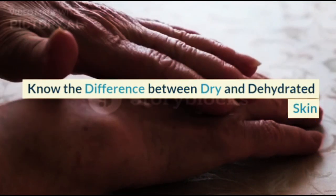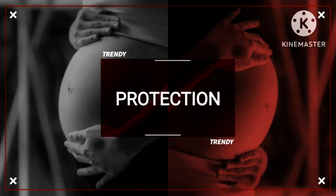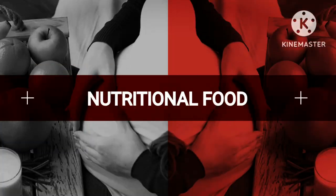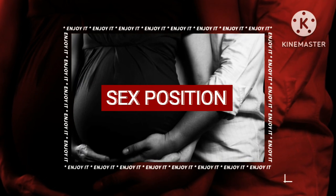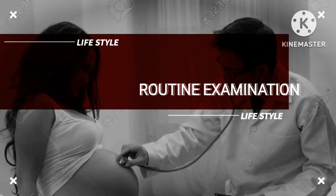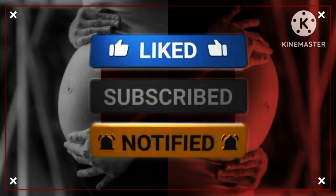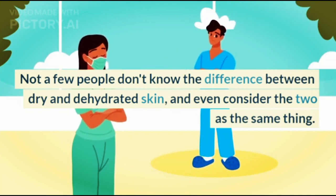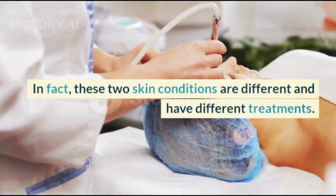Know the difference between dry and dehydrated skin. Not a few people don't know the difference between dry and dehydrated skin, and even consider the two as the same thing. In fact, these two skin conditions are different and have different treatments.